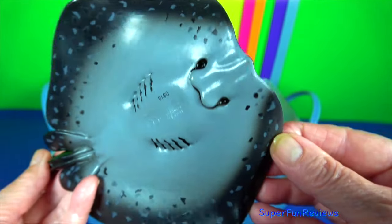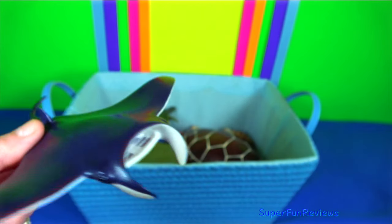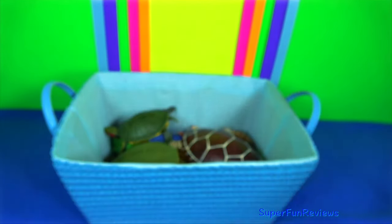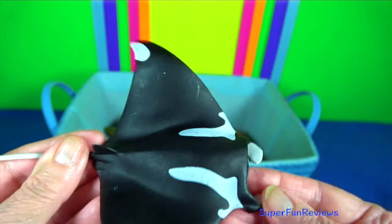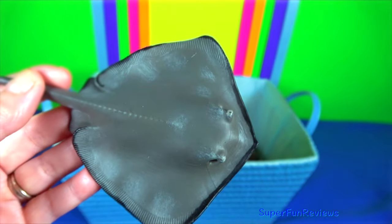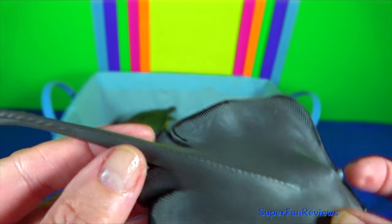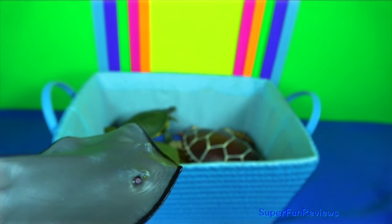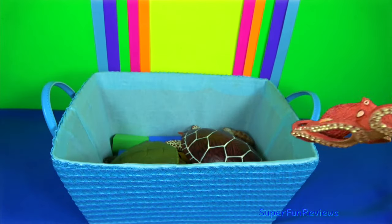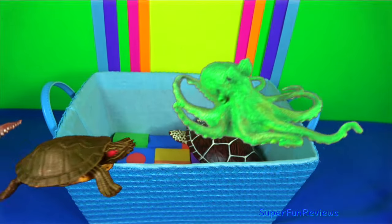Marbled ray is an ambush predator. Manta ray are large rays reaching up to 7 metres in width. They have the largest brains and brain-to-body ratio of all fish. They are found in warm temperate, subtropical and tropical waters. Stingrays are a group of sea rays which are cartilaginous fish related to sharks. They are mostly found in coastal tropical and subtropical marine waters throughout the world. The mouth of the stingray is located on the ventral side. Their teeth are modified placoid scales that are regularly shed and replaced.